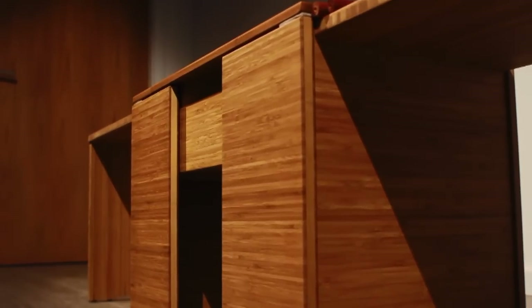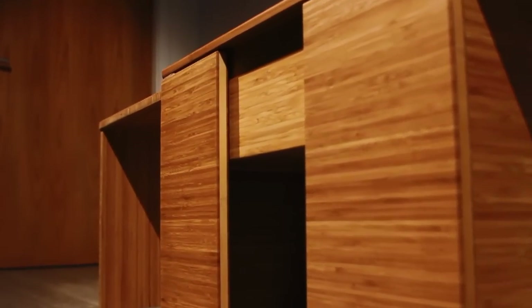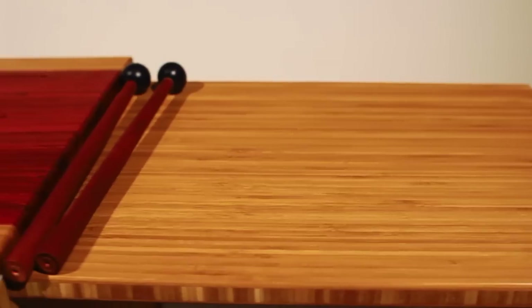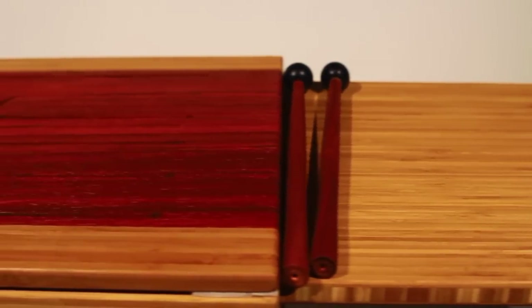I was almost trying to create a bit of a visual metaphor, placing the drum and these incredible, beautiful hardwoods on display. The drum is the centerpiece of the design.